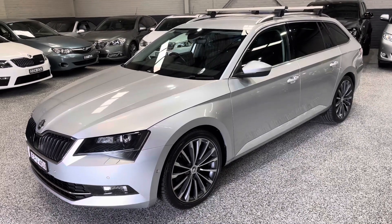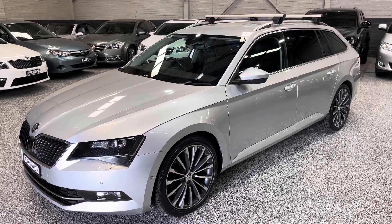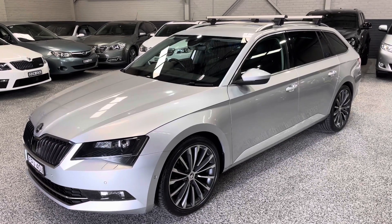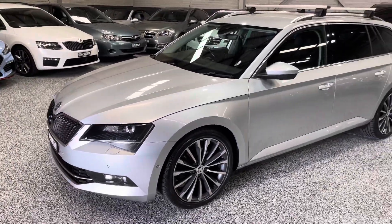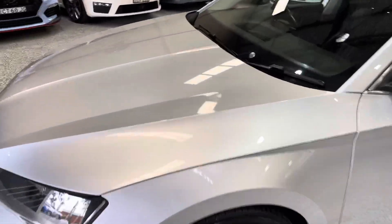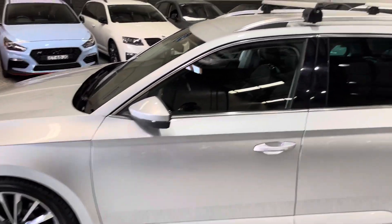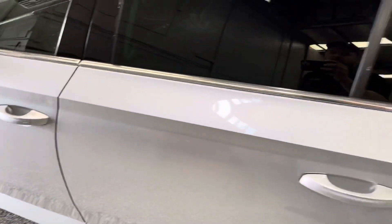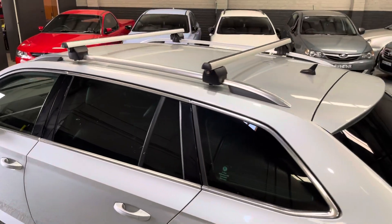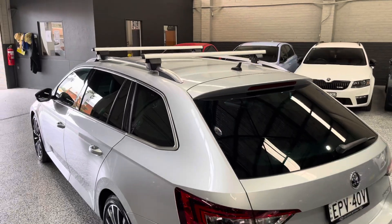Hey guys, welcome back to Exclusive Auto House. Just going to do a real quick video today on our 2017 Skoda Superb. This is the 162 TSI model with only 66,000 k's. Overall it presents really well. It's got a couple of minor cosmetic blemishes here and there, but we'll get to those in a second. The paint is a nice metallic silver — looks really nice after coming back from the detail. There are a couple of little dents there on that door and a little blemish on that door as well, but overall the car does present quite nicely.